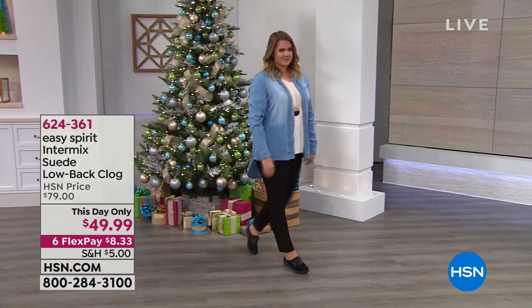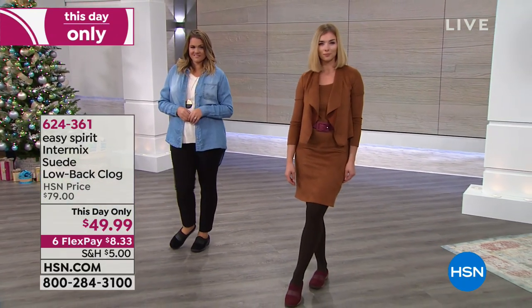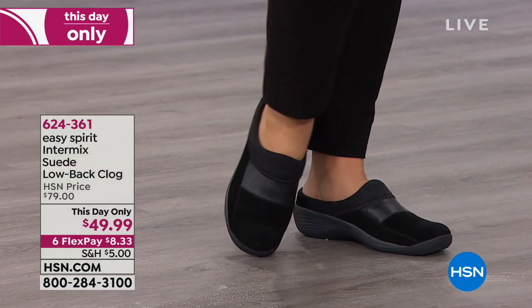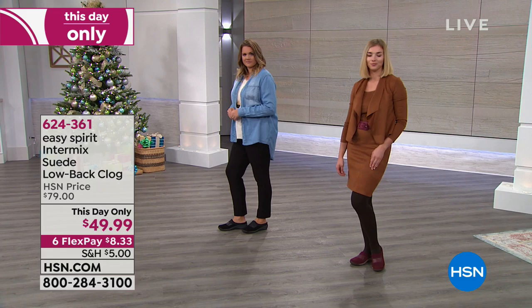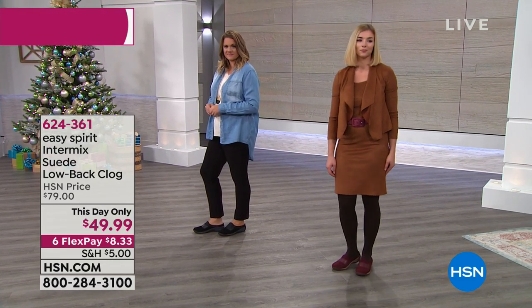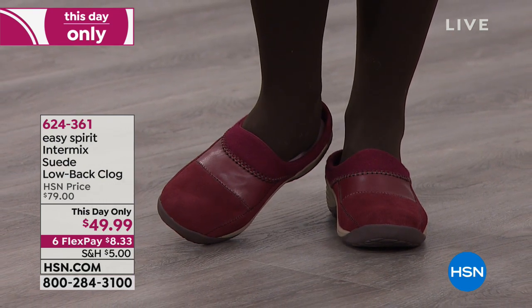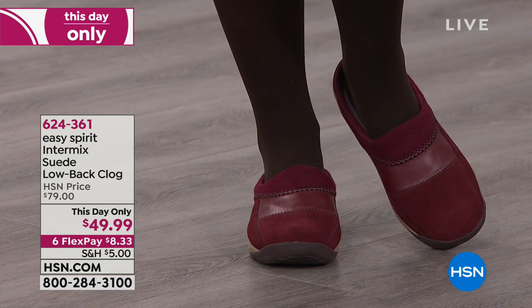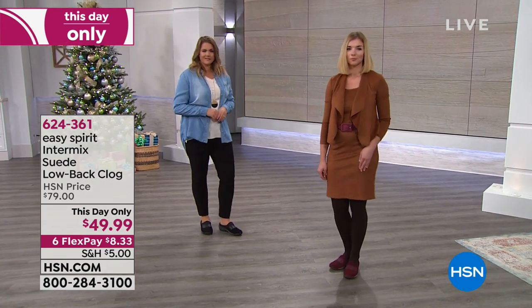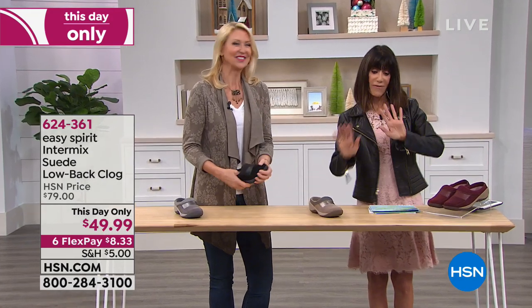Now we are going to talk about Easy Spirit. A little history — Easy Spirit is definitely a pioneer in the footwear market. For the past 35 years they've been bringing innovative comfort technologies. The great thing is you get the comfort but you do not sacrifice any of the style. You are looking at a great exclusive — this is Intermix, a suede low-back clog. This day only at a killer price from $79 to $49.99. Colors of black, taupe, dark red, medium gray — sizes six through twelve in medium width and wide width. With Cindy Matthews here today, this is comfort inside and out.